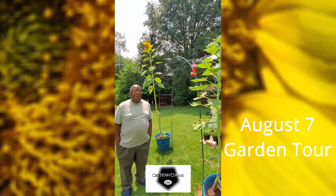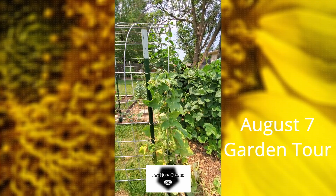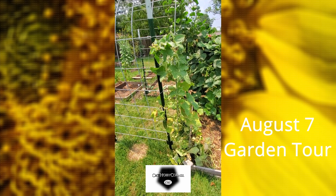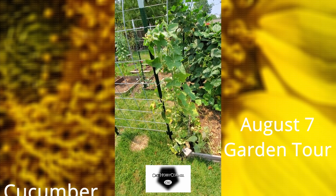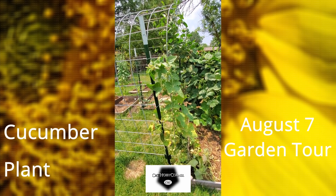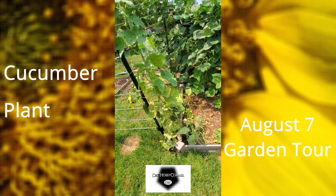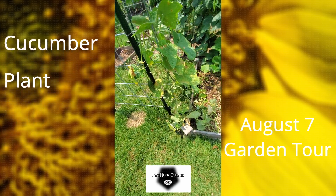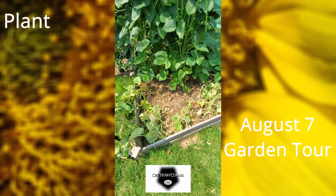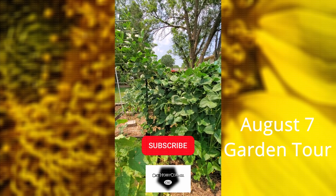Moving right along — my cucumber plant is coming to the end of this season. As y'all can see it's dying out, and I also found some aphids and stink bugs on it. Still got a few last cucumbers to pick hanging off. I took down the rest to make room for the black-eyed peas.